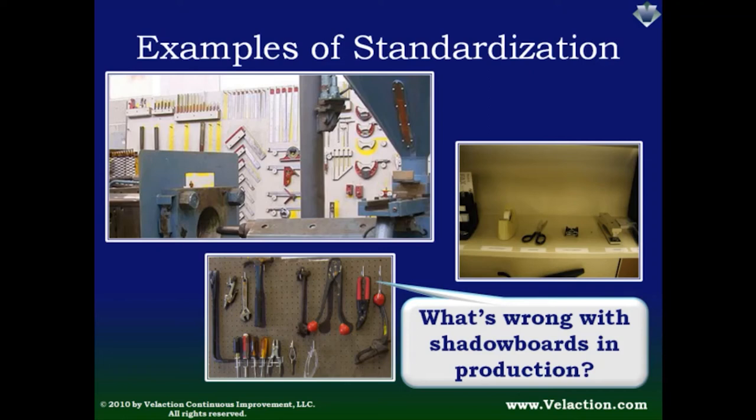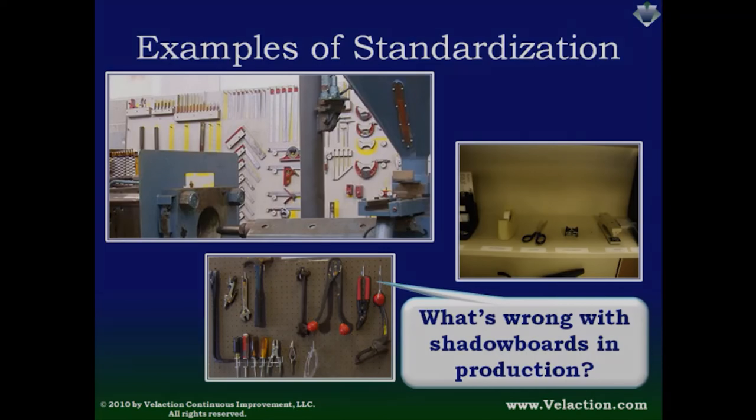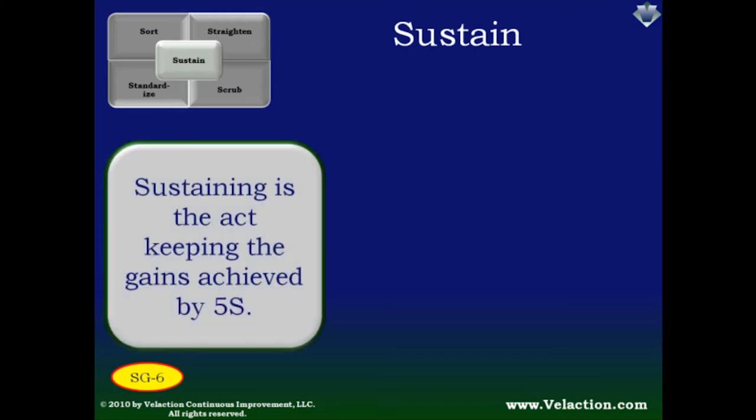After standardization, you should pretty much have your work area clean and organized and it should be humming along. The challenge is keeping it that way. Sustaining — the last step of 5S — is also the hardest. It doesn't take much effort to carve out a few minutes or even half a day to get an area shipshape in the first place, but it does require a lot of work to keep from backsliding.